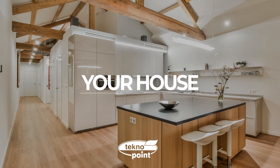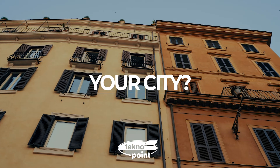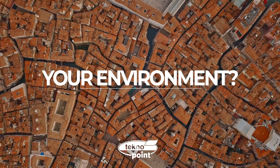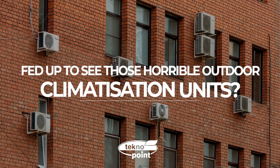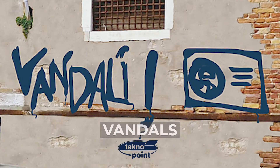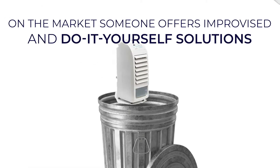How do you love your house, your city, your environment? Fed up to see those horrible outdoor acclimatization units? Some regulations enforce an historical city center forbid their installation.